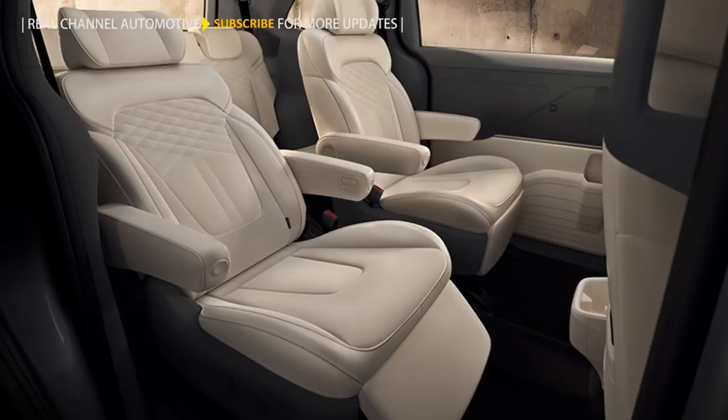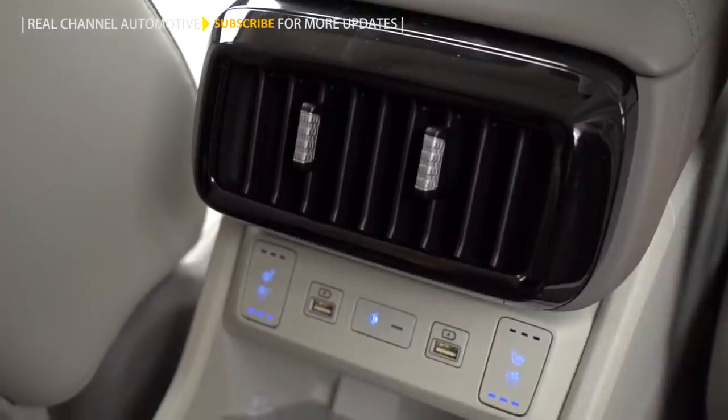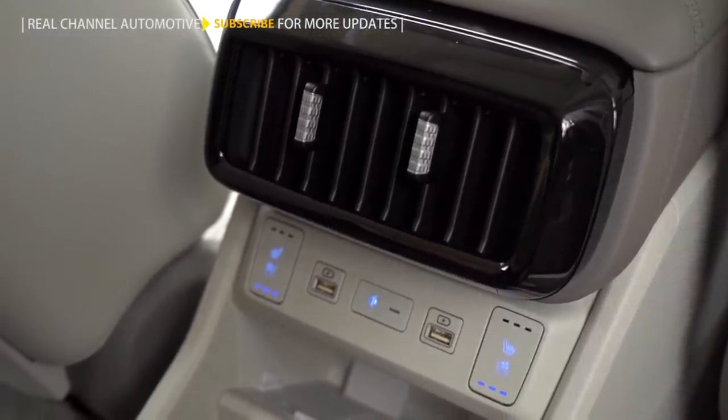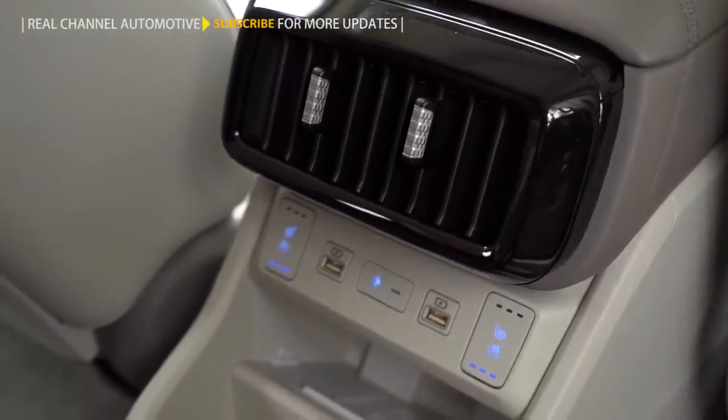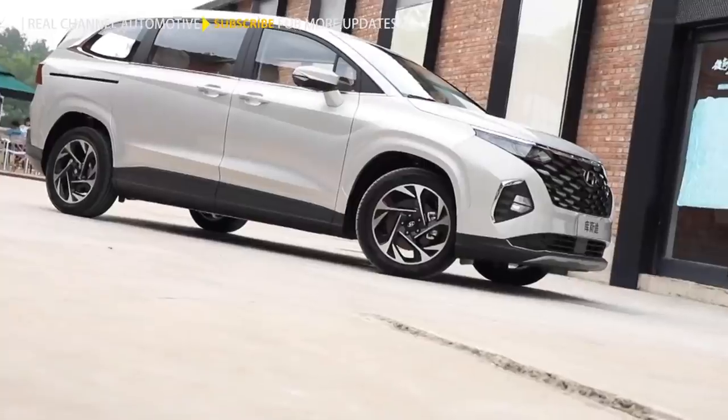In terms of equipment, the Hyundai Custom is expected to come with ambient lighting, leather upholstery, seats with ventilation and massage functions, entertainment screens for second-row passengers, multi-zone climate control, powered sliding rear doors, 360-degree cameras, keyless access and start, and even some advanced driver assistance systems.